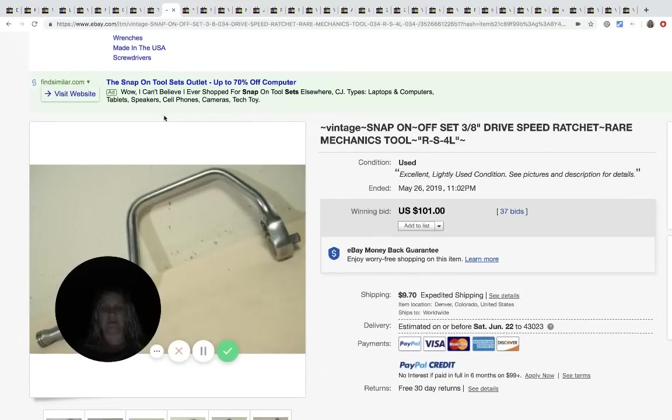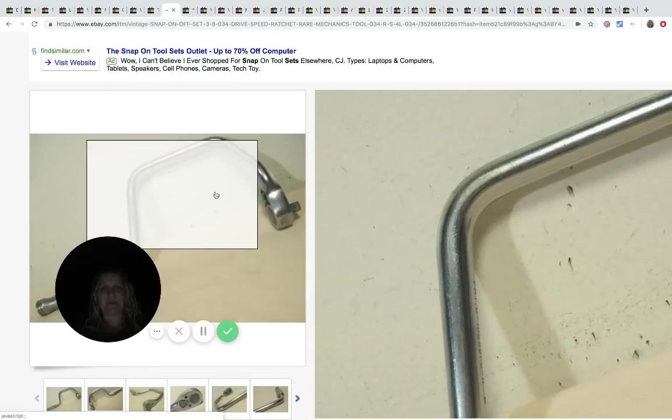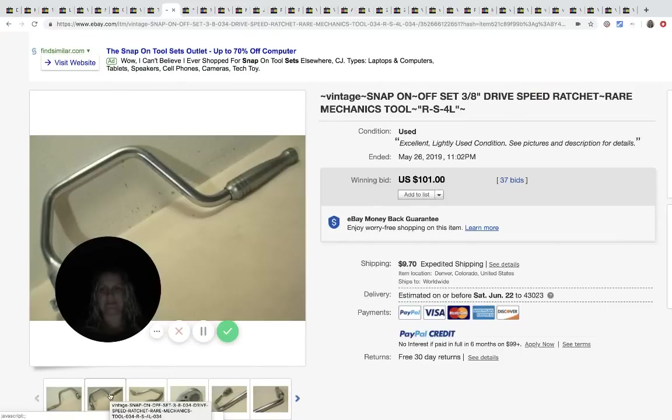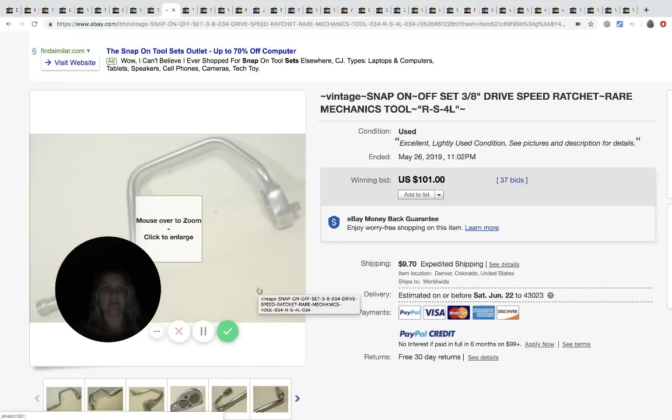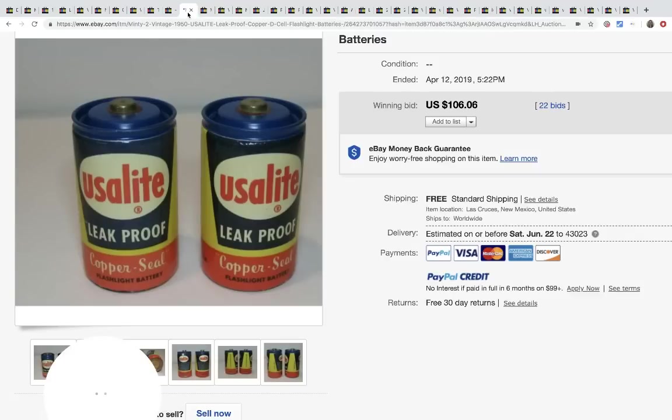This is Snap-on. First off, if you see anything Snap-on and you can get it cheap, definitely get it. Being a female, if I see Snap-on I know it's going to be a bolo - hands down. If I saw Snap-on and it was cheap I would buy it. This particular item sold for $101, 37 bids plus shipping. If it wasn't Snap-on I wouldn't look twice at it.